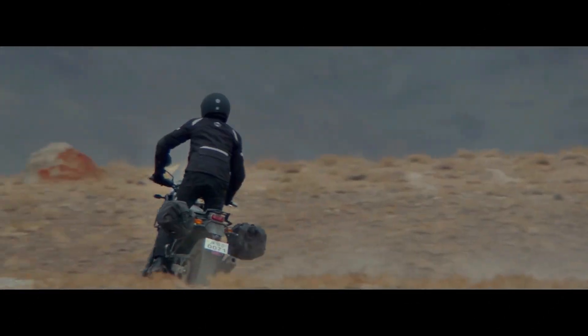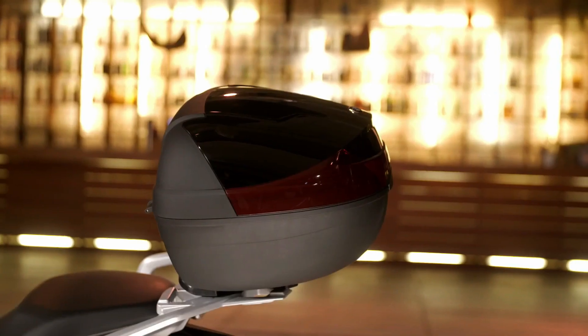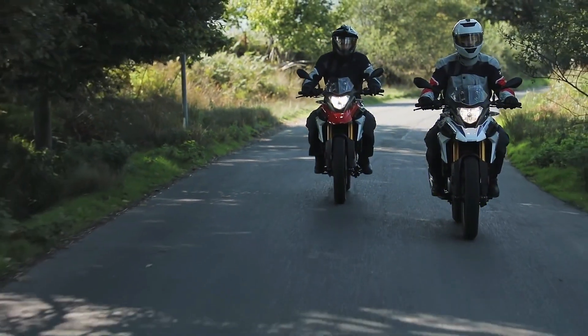The Himalayan gets a telescopic fork at the front while the GS gets upside-down forks, and both motorcycles get a monoshock at the rear. The GS is more suited for road riding while the Himalayan is suited for off-roading. The ground clearance of the GS also seems to be much better. Both motorcycles get a grab rail, and the G310GS has enough space to mount luggage. If you want to carry a pillion along with you, the Himalayan is the best.